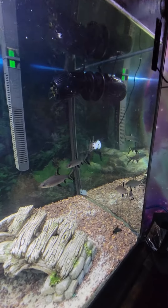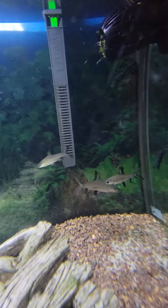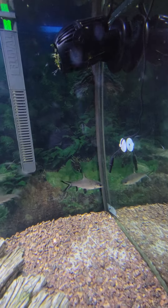Here's where all the sharks hang out. They'll move when they're scared of the camera and people.